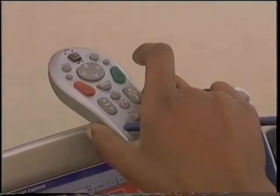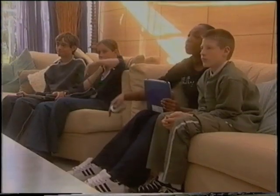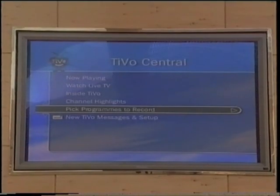You go to pick programs to record, just select that, and you can search by title. You can search any of the programs you want by title or using wish lists. You can record by time or channel, so there's even more things to choose from.